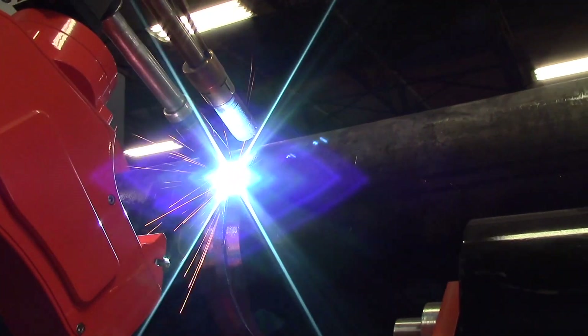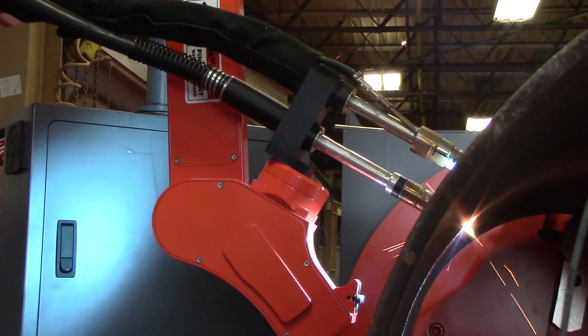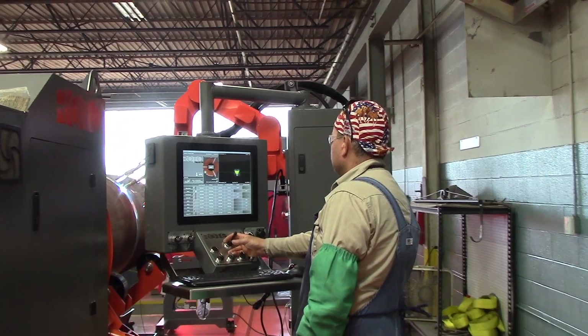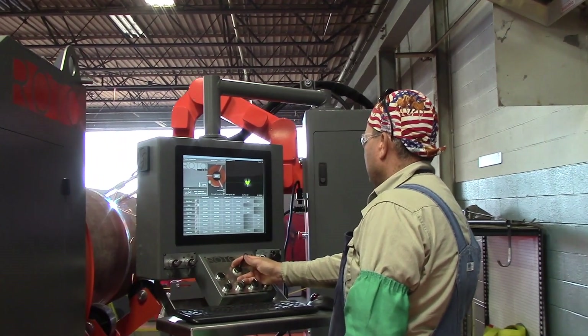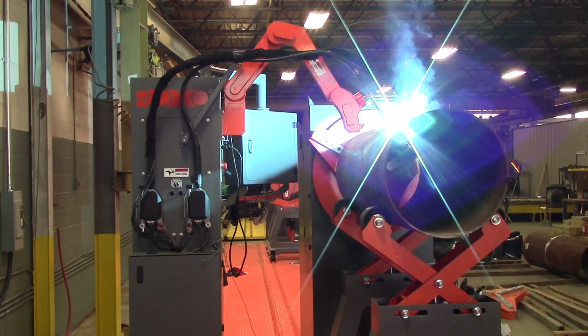The core of the Rotowell technology is its unique, vision-based root-pass penetration control system. It allows any operator, even with little or no welding experience, to perform high-quality, full-penetration girth welds with just a few hours of training.